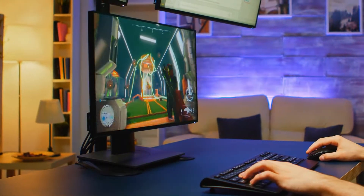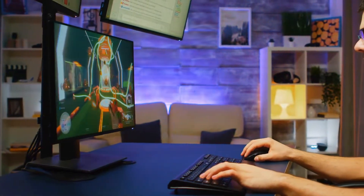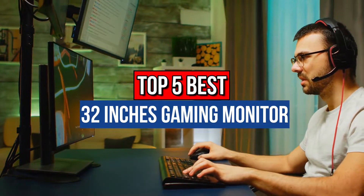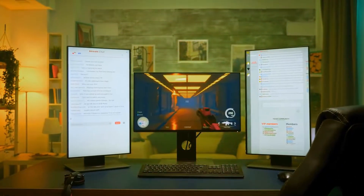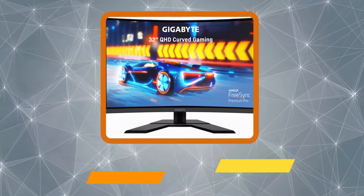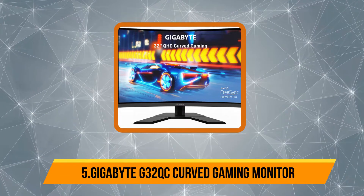Hey guys, if you want to buy the best 32-inch gaming monitor, you are in the right place. Today's video is about the top 5 best 32-inch gaming monitors available in the market. If you want to know the price and more information about the products mentioned in this video, you may check the link in the description box below. So now let's get started.